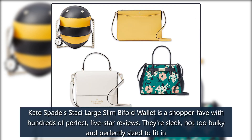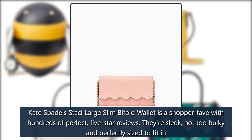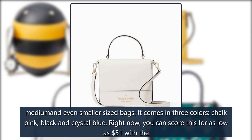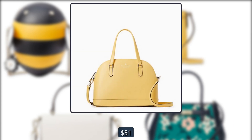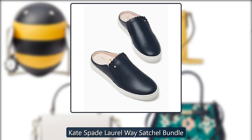Kate Spade Stacy Large Slim Bifold Wallet: The Kate Spade Stacy Large Slim Bifold Wallet is a shopper fave with hundreds of perfect five-star reviews. They're sleek, not too bulky, and perfectly sized to fit in medium or even smaller sized bags. It comes in three colors — chalk pink, black, and crystal blue. Right now you can score this for as low as $51 with the purchase of a handbag.